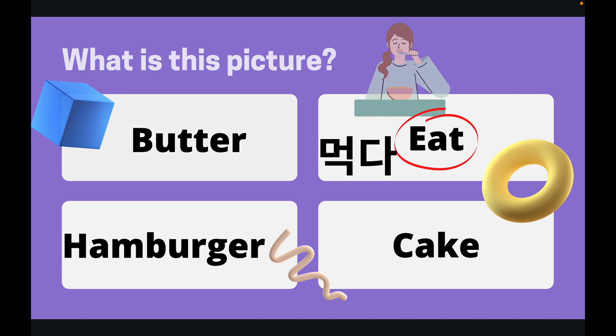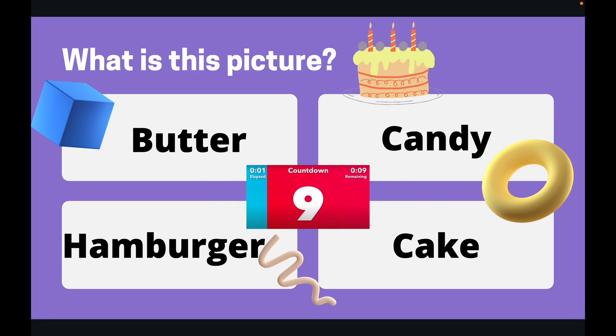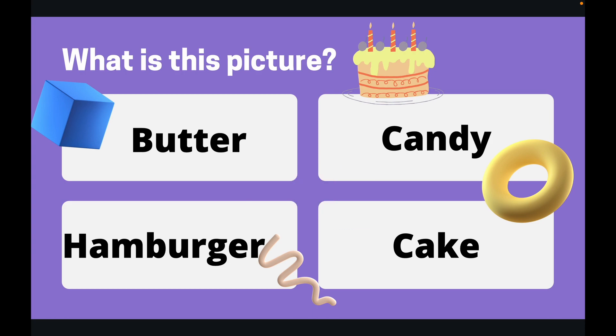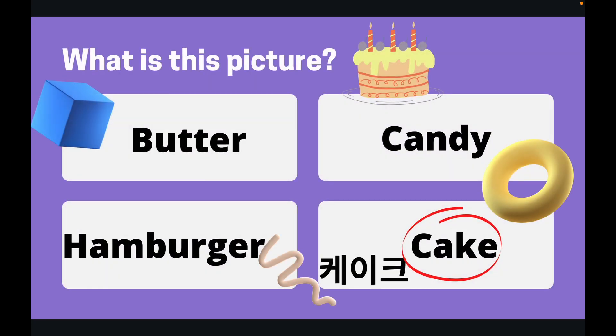Okay, on to the next question. What is this a picture of? You've got 10 seconds to find the answer. Okay, let's take a look at the answer. That was a picture of a cake. Cake is the correct answer.